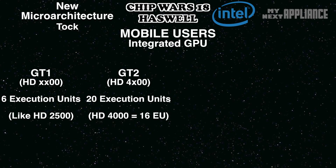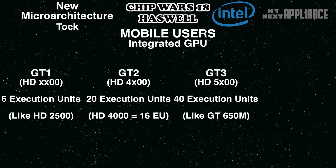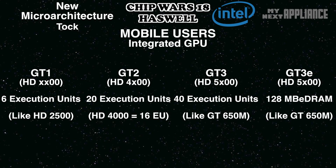For mobile users, the sweet spot will be the GT3 and above. With 40 execution units, Intel targeted the performance of NVIDIA's GT650M. The top-of-the-line GT3e will even integrate some DRAM to act like a fourth level of cache in chips designed for all-in-one desktop PCs. Taking a page from AMD's strategy, this DRAM should act like a unified pool of memory for the CPU and integrated GPU.